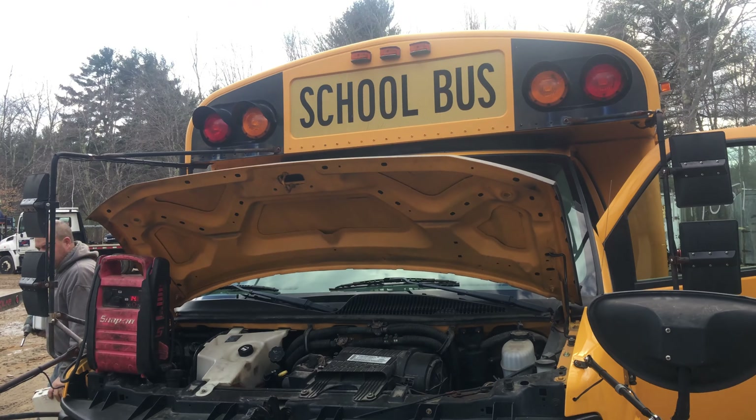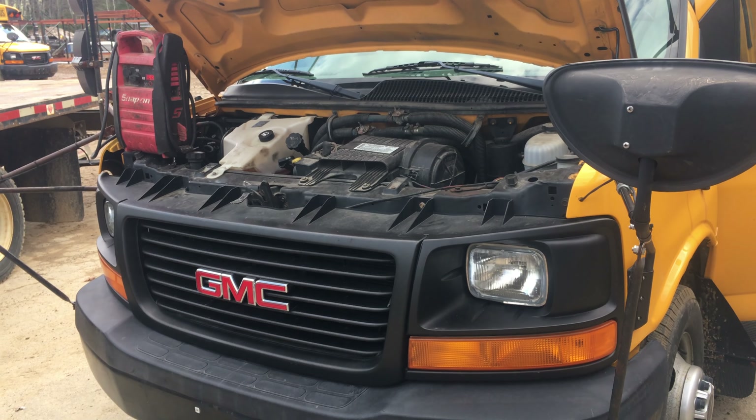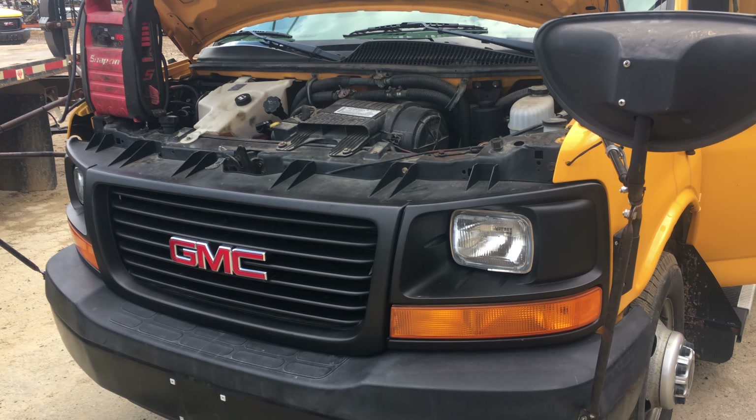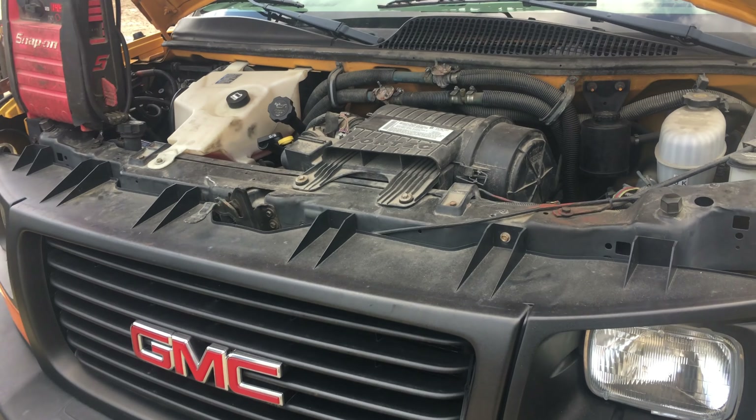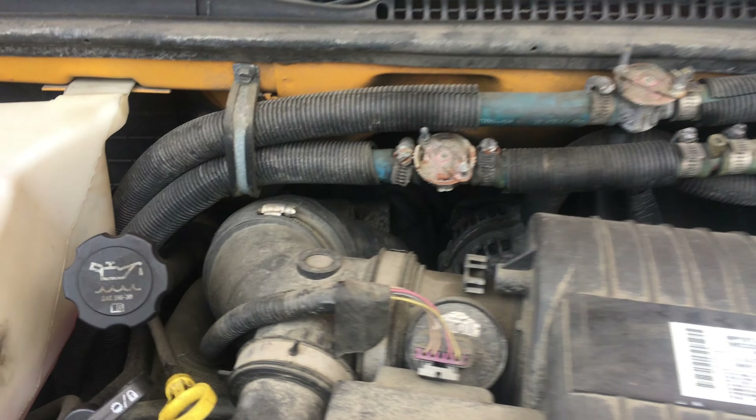Welcome to Just Chevy Trucks. Today we have a school bus which has a 6.0. It's an 07. I believe an 07 is still a Gen 3 engine. I think these are fly-by-wire this year.